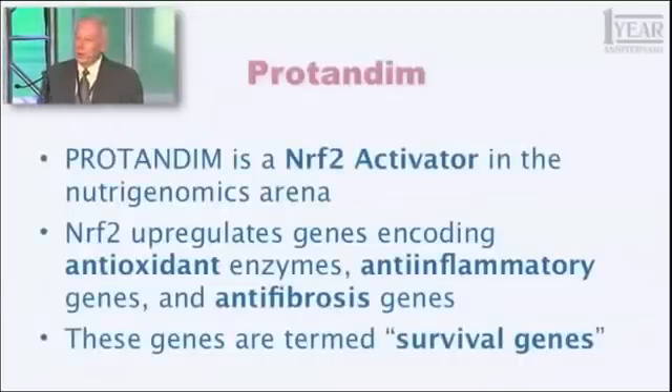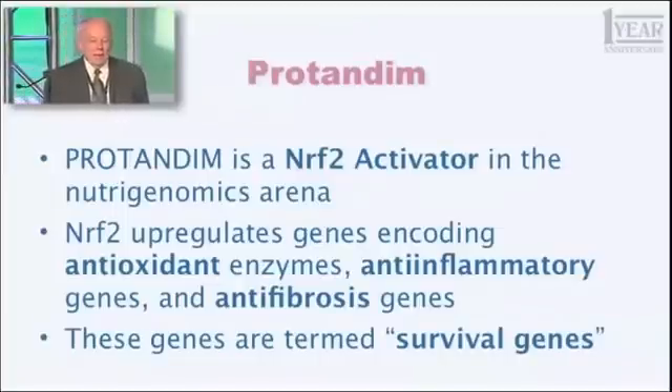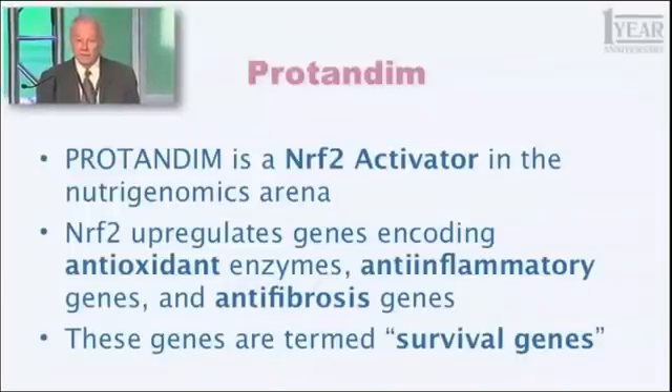This word you all know already — Protandim. The definition has actually changed a bit in the last five years. In the beginning, what we thought Protandim would be was an antioxidant supplement — not a conventional one, but a different way of doing it. That's no longer an adequate description. So here is what I want you to use when you describe Protandim: Protandim is a Nrf2 activator in the nutrigenomics arena.